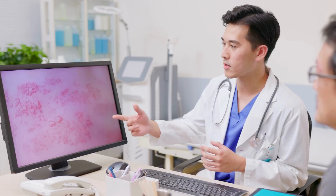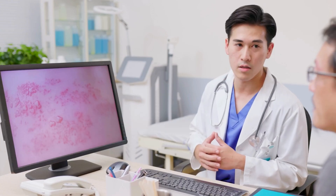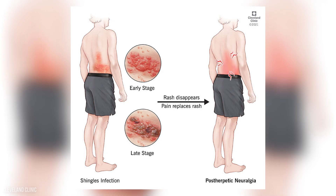Zostavax is an older vaccine that is less commonly used today. Vaccination can significantly reduce your risk of developing shingles and lower the risk of complications like post-herpetic neuralgia.